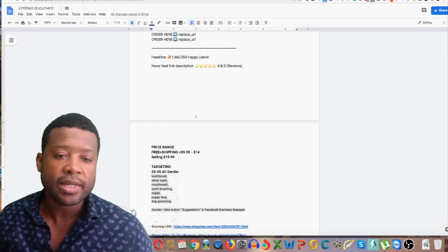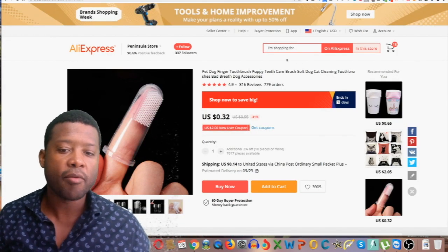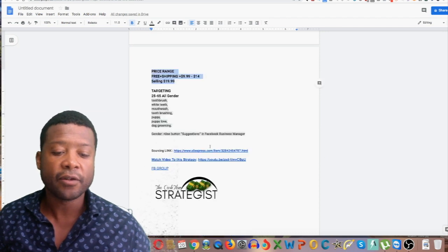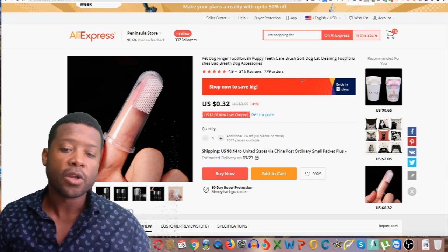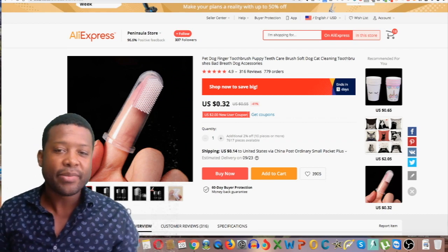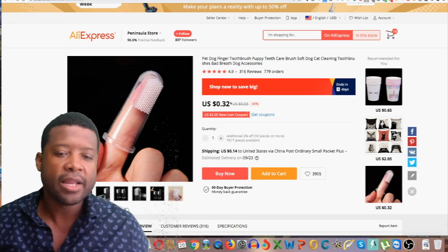Now for sourcing: when a customer buys from your store, you need to fulfill the product. You go to AliExpress — I'm putting the direct sourcing link in the file. You're getting this product for 32 cents. If you're getting it for 32 cents and selling it for 19 dollars, that's a huge margin. Even with free plus shipping, that's still a great margin you can work with and scale.